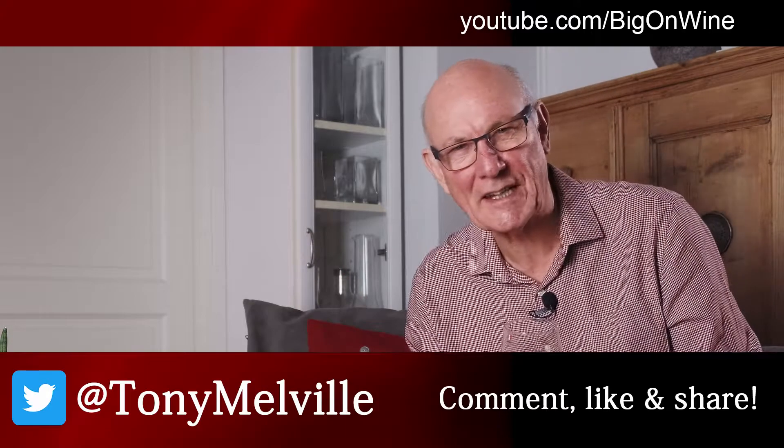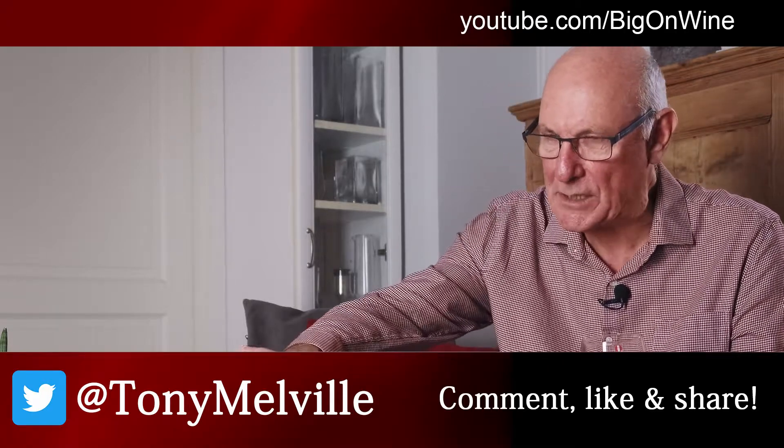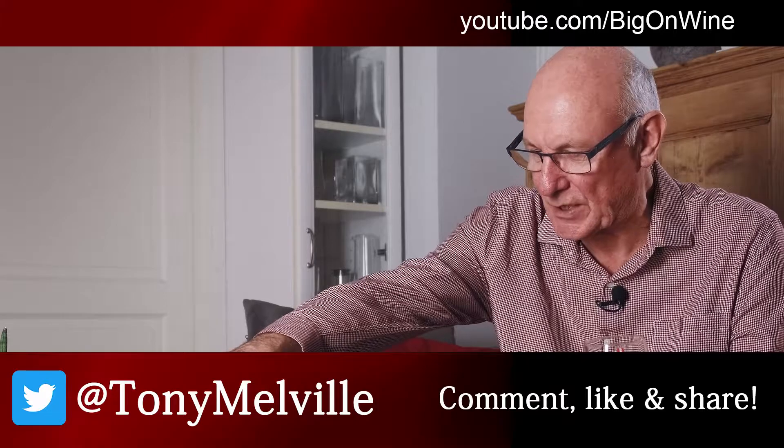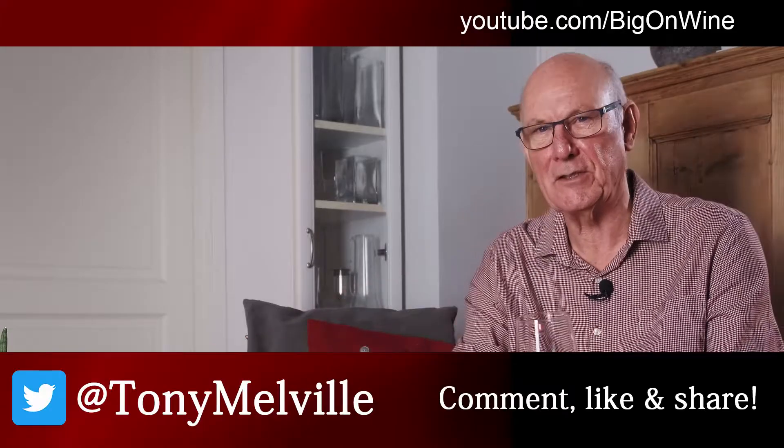Many thanks for tuning in and checking out this week's video. This was a little introduction to a big red from Portugal's central region — the Dão — Porta dos Cavaleiros. Nice stuff indeed.